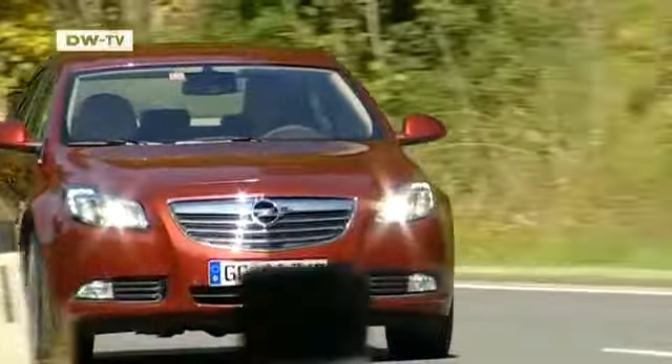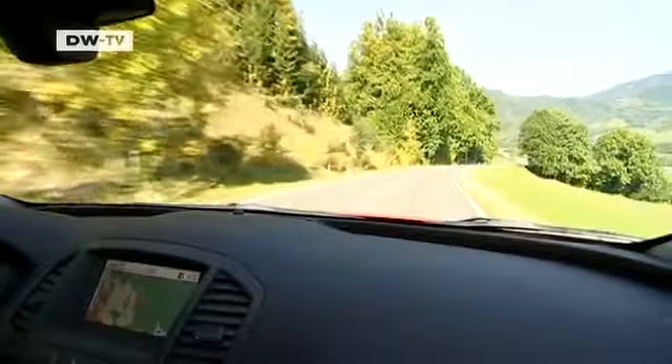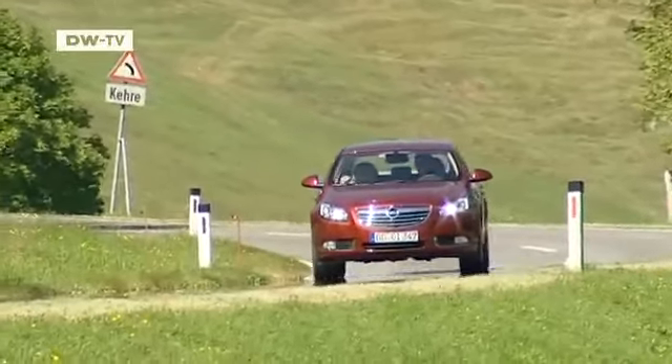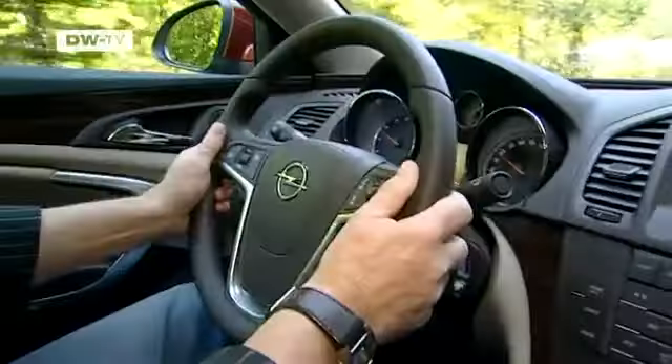The sport equipment versions and higher models are equipped with the FlexRide adaptive suspension system. In addition to the regular setting, drivers can also select the ride-optimized tour option or, for the more adventurous, the sport setting.